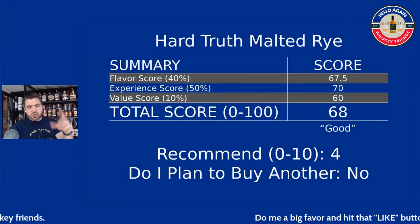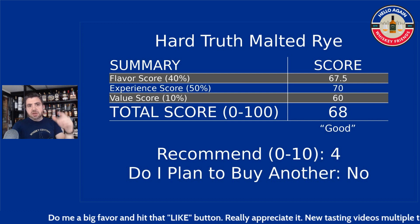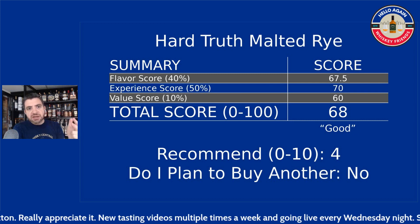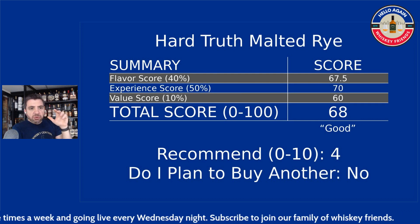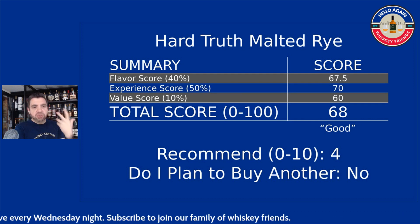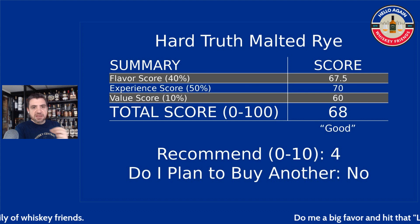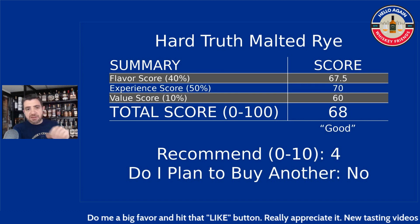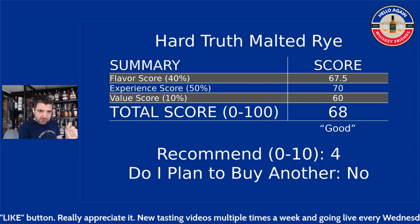On the channel, we have a scoring system that has primarily three components. There are a whole bunch of metrics that make up these components, but ultimately it gets rolled up into a flavor score — worth 40% of the overall score — experience, worth 50%, and value, worth 10%. Flavor is just how enjoyable was the nose, front palate, mid-palate, into the finish. Experience is the more technical score getting into complexity, mouthfeel, and balance. And value is simply: was it worth the price paid?